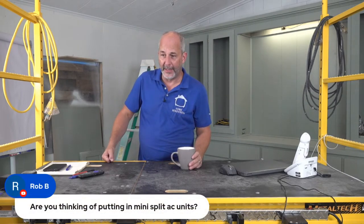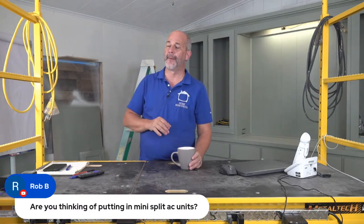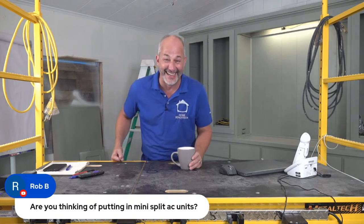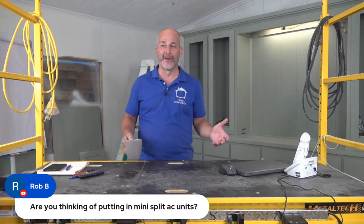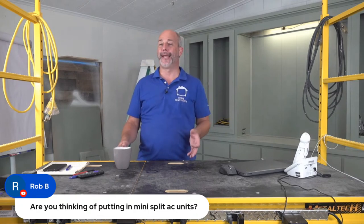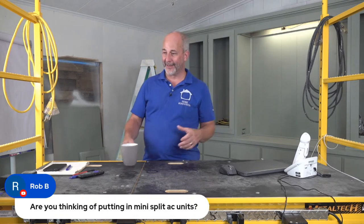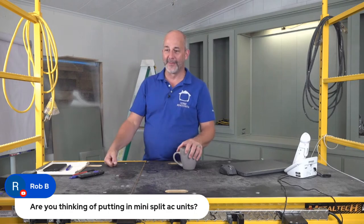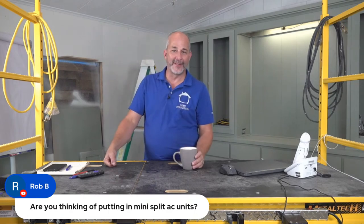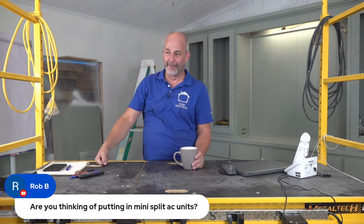Mini split AC units? No need — I've got central air here. This house is absolutely fantastic when the air conditioning works. Right now today it's busted; I've got a technician coming tomorrow to tell me what's wrong. I'm not familiar with using AC all day every day for a year — we use our air conditioning for about six weeks in the summer in Canada. I'm probably behind on my maintenance schedule, but no need for mini splits. We've got an AC duct system all through the ceiling here.